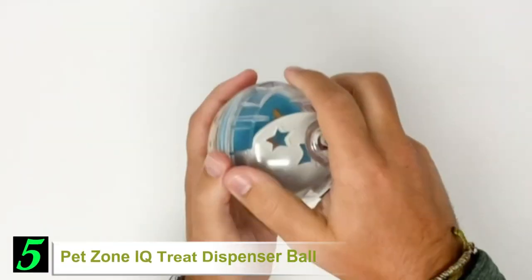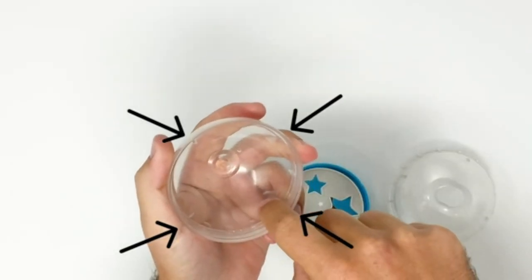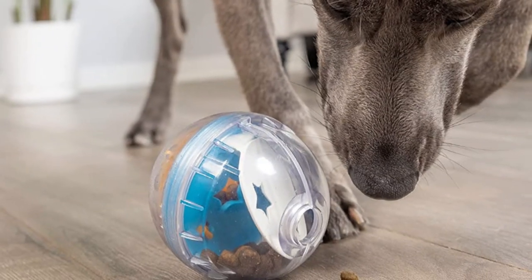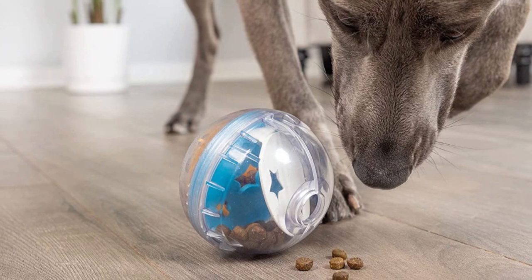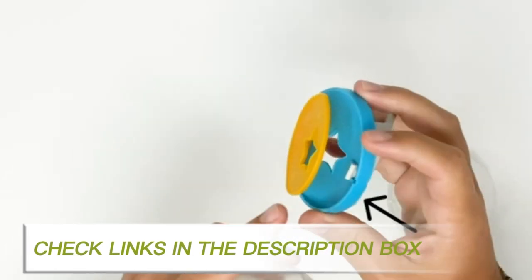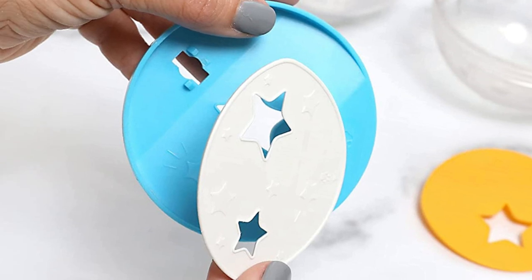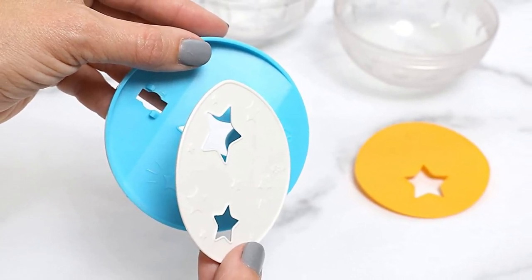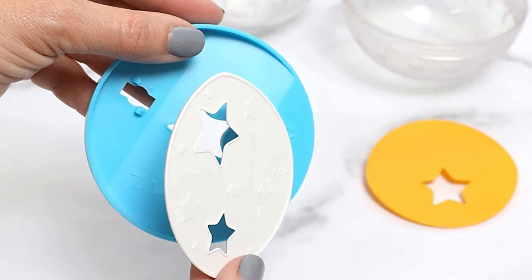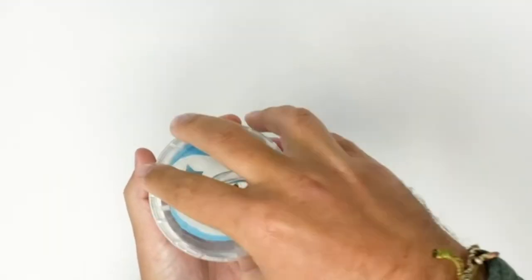Number 5: Pet Zone IQ Treat Dispenser Ball. This simple yet effective design works well with a huge range of dogs, from Corgis to Bernese Mountain Dogs. Pick the size you want and away you go. The Pet Zone IQ Treat Ball can be used as a slow feeder or for stashing away hidden treats to be discovered as your dog plays. To add a little extra challenge, this ball also includes an adjustable ring on the inside that can alter how easily the treat dispenser will allow the biscuits to fall through. Fortunately, this treat ball is easy to disassemble by simply twisting it in half, making it especially easy to clean.